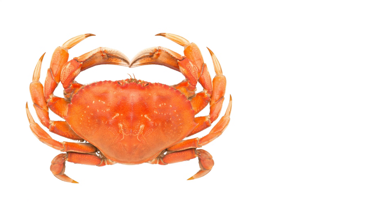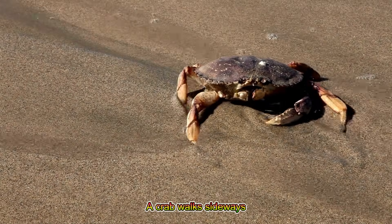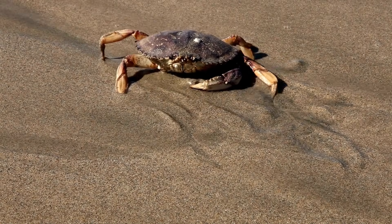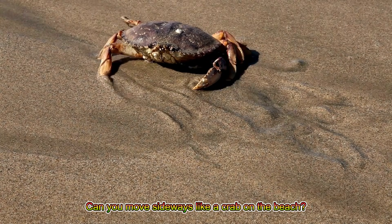Crab! A crab walks sideways and has strong claws to catch food. Can you move sideways like a crab on the beach?